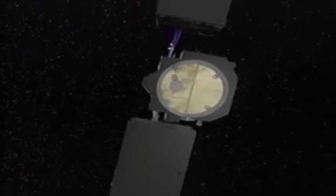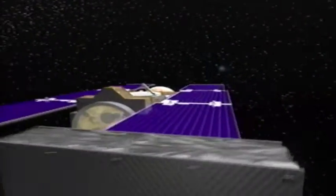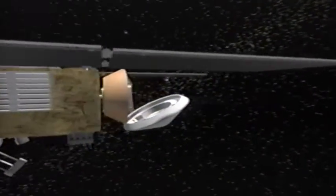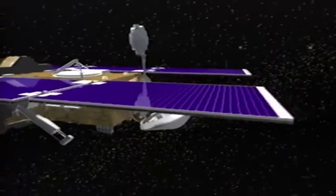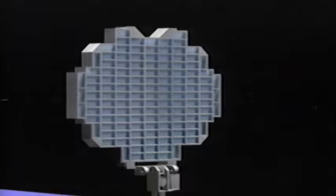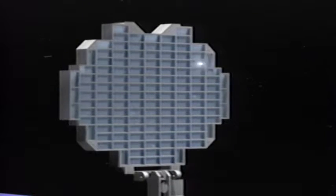With it, Stardust will carry four important instruments: the aerogel collector grid, the comet and interstellar dust analyzer, the Whipple Shield dust flux monitor, and a navigation camera. Several times during the journey to intercept comet Vilt-2, Stardust will use side A of the double-sided aerogel collector grid to retrieve samples of interstellar dust.